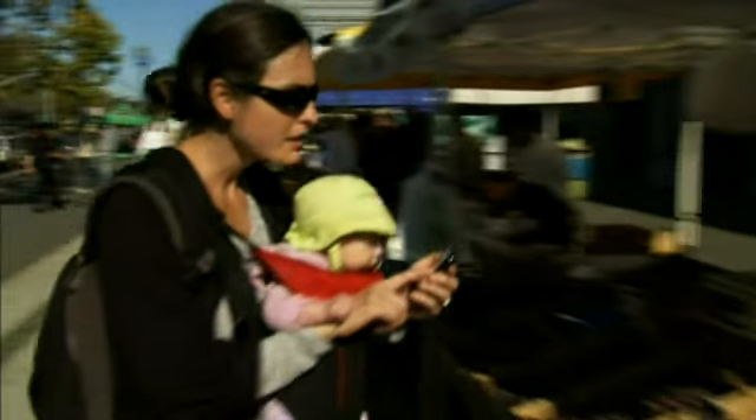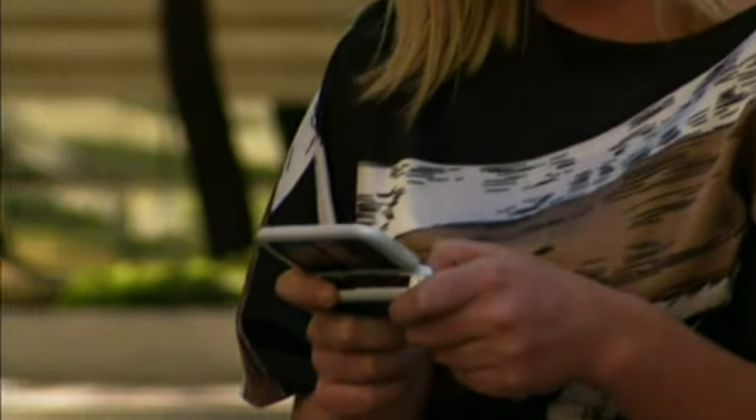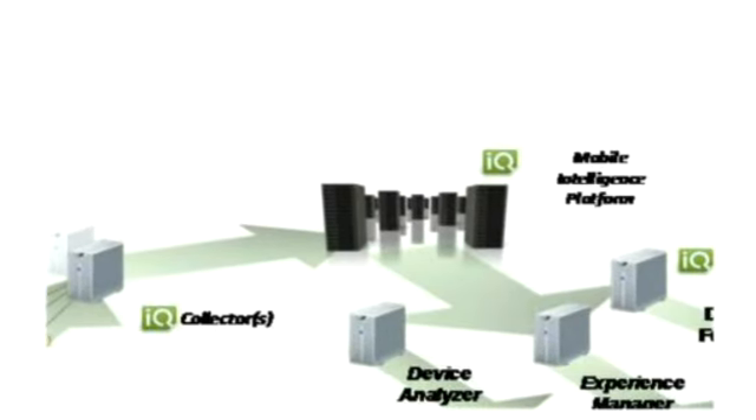When problems like these occur, they have to be solved. At CarrierIQ, we know the answers won't be found in the network itself. They won't be hidden away in fragments of log files, nor will they be resolved by questioning customers. The answers lie within the handset itself, because the handset holds the untapped information about what actually happens.